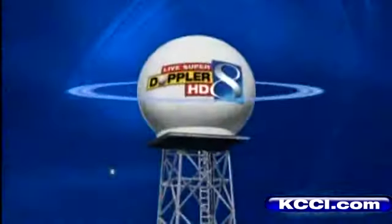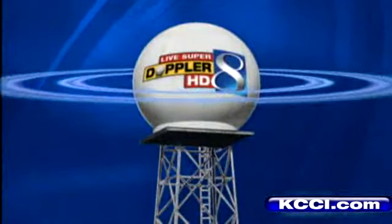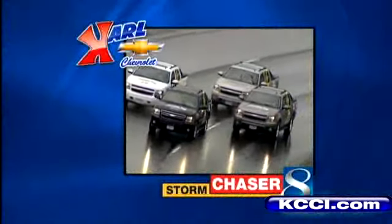Accurate meteorologist using the most advanced radar, live SuperDoppler HD, keeping you safe under an umbrella protection.